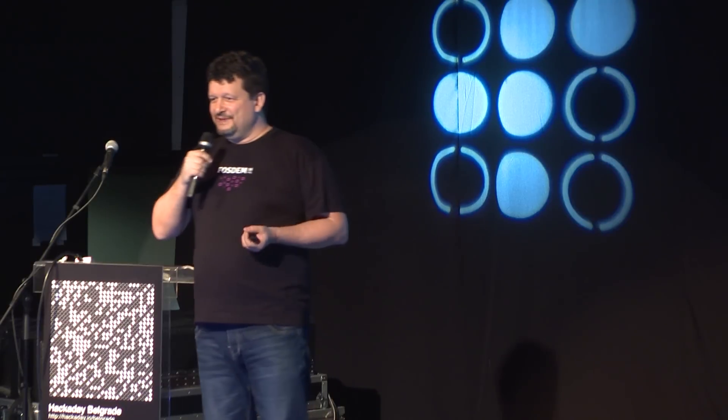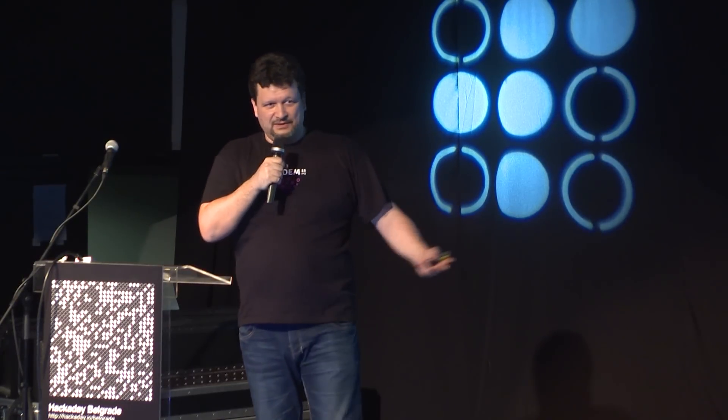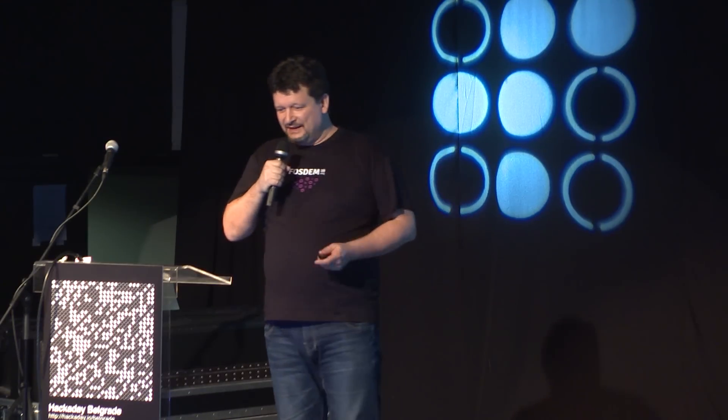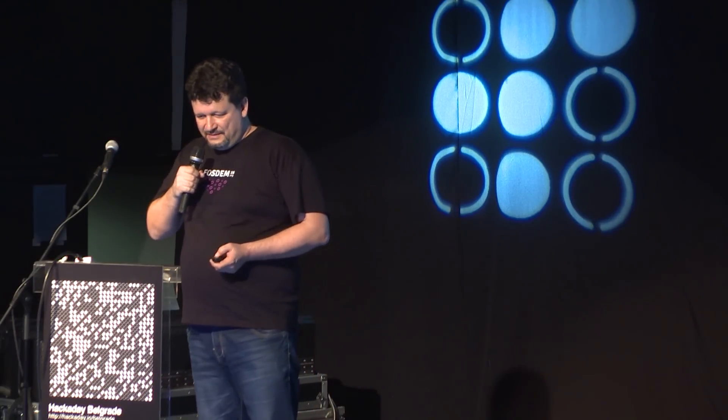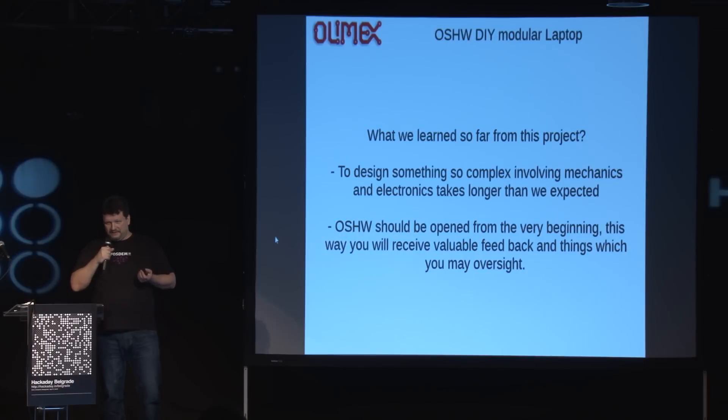Since I blogged in November, I get emails every week from impatient people saying, 'Hey, I broke my laptop, I want to buy yours — when will you release it?' And I say, guys, this is just an idea we blogged about a couple of weeks ago; we cannot complete a final product in two weeks. So it's a long path. What we learned from this project is that designing something which is a complex mix of electronics and also mechanics is not easy and takes a lot more time than expected.